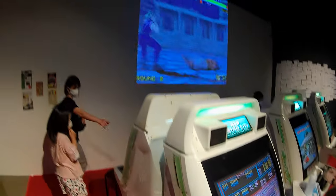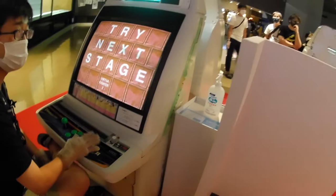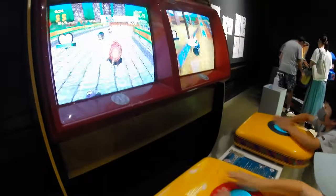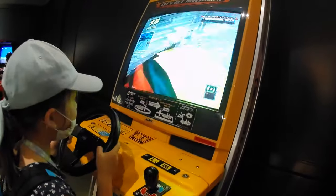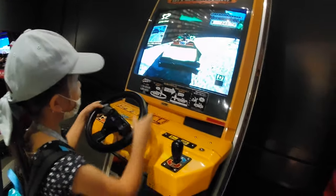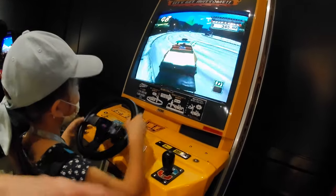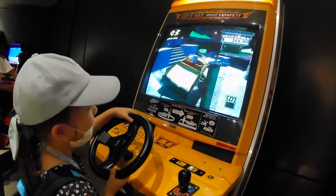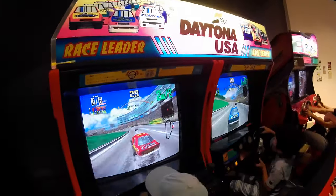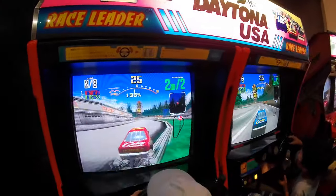That's Mr. Kaneda to you, punk! There are five Astro Cities on the side here, with Puyo Puyo, Street Fighter 2, Daley Thompson's Decathlon, and two linked-up Virtua Fighter machines. Plenty of games here for kids to enjoy, and a few racers too — Crazy Taxi, Daytona USA, and Rave Racer.